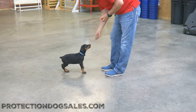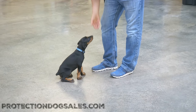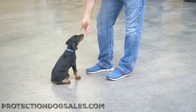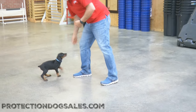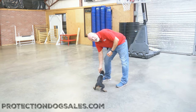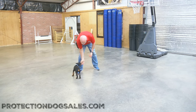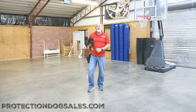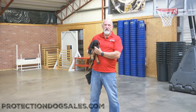This is a puppy that is definitely a candidate for our SuperDog program. Our SuperDog program is well documented on our website so that we can get you the prices, the information, the contract obligations that would be required to buy a puppy from us. We do not sell puppies without additional training. Don't bother to call me and ask how much is that puppy — I want to take him home, he's so cute, and I want to train him myself. That's not what we do. There are a lot of people who sell you a Doberman puppy, but not Protection Docs Sales — we sell trained dogs.